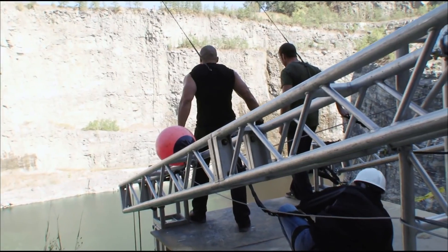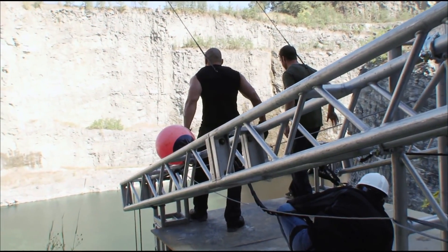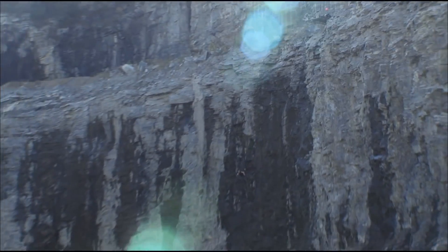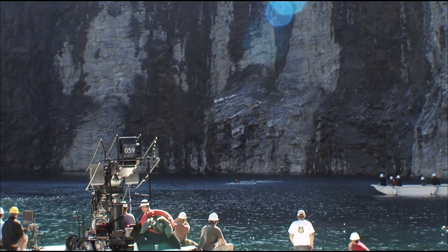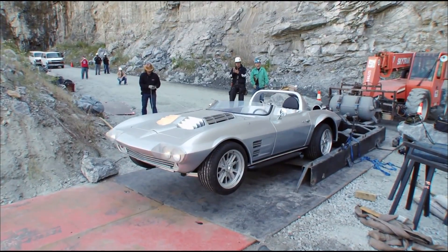Here we go. Set, three, two, one, go! And then we launched the Corvette as a separate pass for safety. And then marry the two in post.